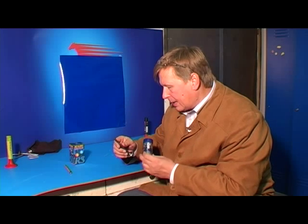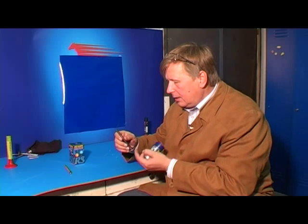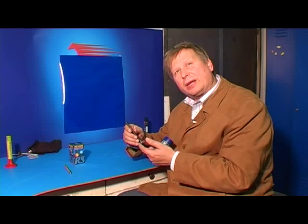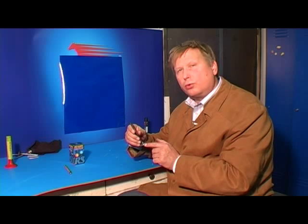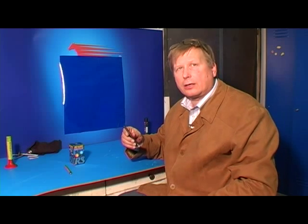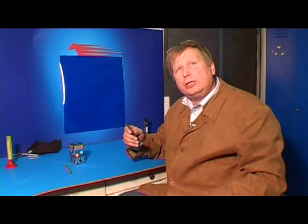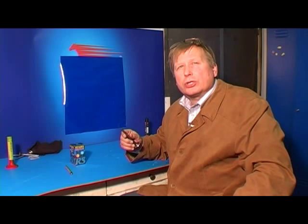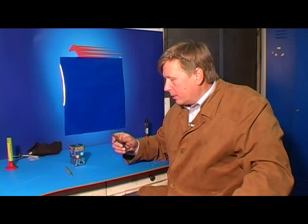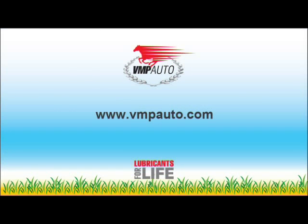In this example we would like to show you the principle of the remittalizer Resource. It contains small particles that remain in the friction zones of components and create a new metal skin, treating the damage of your engine. This process increases the efficiency of your engine, reduces oil burning, and does not change the oil viscosity. In that way, you get the perfect result without any side effects.